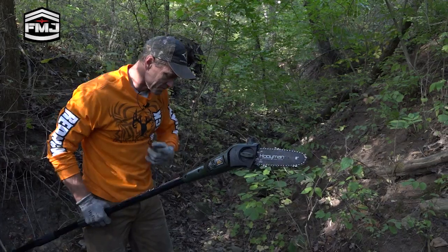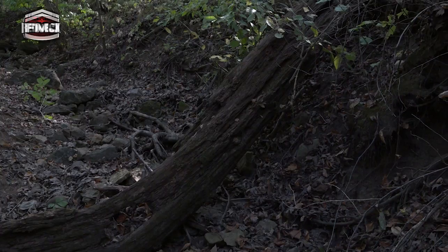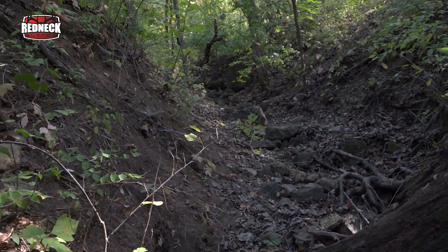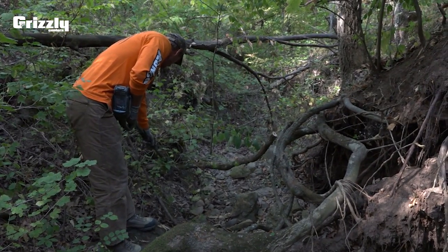You might think I could just buzz right down through here without cutting this stuff out, but what you find in the dark is a whole lot different than in the daylight. You're tripping over things, and it just makes it feel a lot slower and a lot noisier. Getting it cleaned out will definitely make the entry and exit a lot easier to this Redneck Blind.